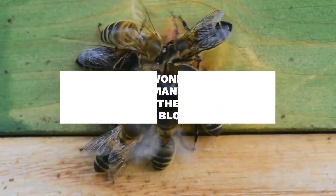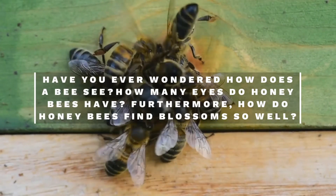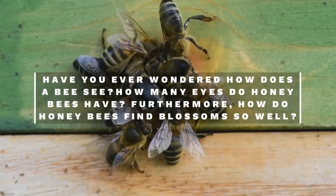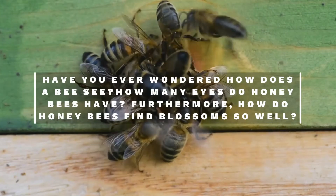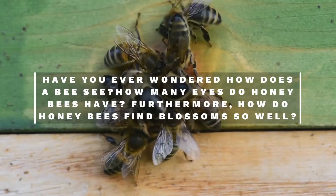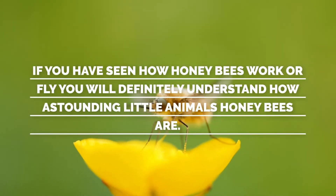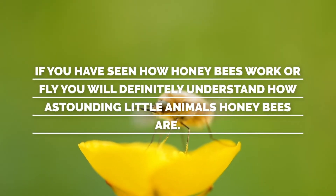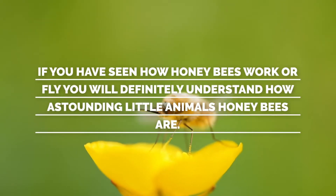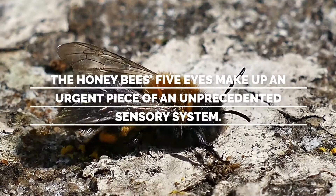Have you ever wondered how a bee is able to see and locate small flowers and perform exact flight moves in and around these flowers? How many eyes do honeybees have, and how do honeybees find blossoms so well? If you have seen how honeybees work or fly, you will definitely understand how astounding little animals honeybees are. The honeybee's five eyes make up an urgent piece of an extraordinary sensory system.